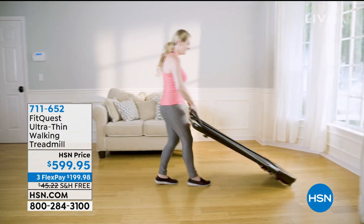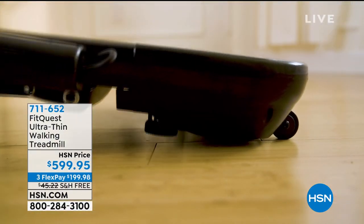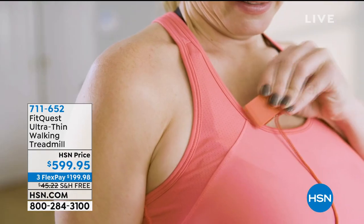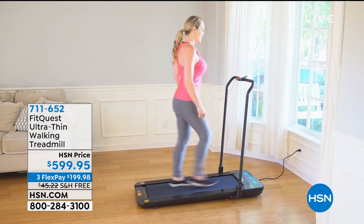I'm going to give you a sneak peek of one that's coming up towards the end, because when we're talking about our health, a lot of that is just moving, getting up and moving. That is what FitQuest is giving us in this ultra-thin walking treadmill. When I say ultra-thin, I mean five inches thin.